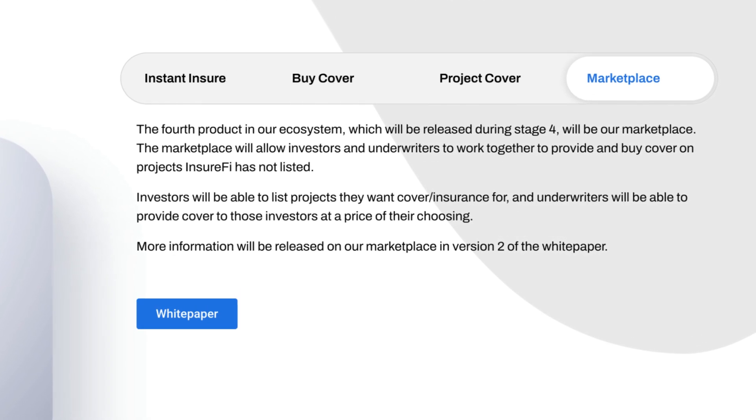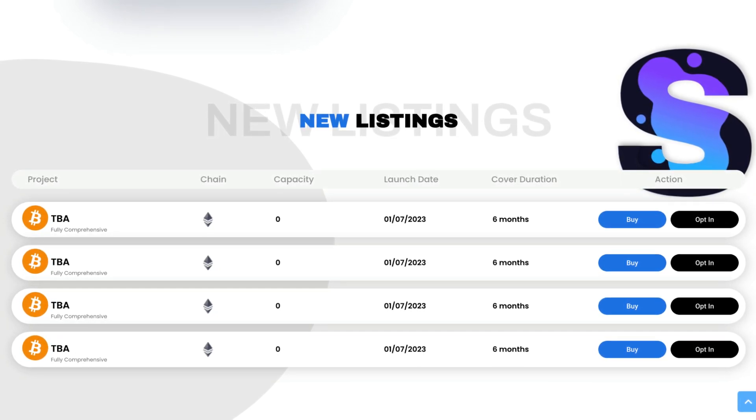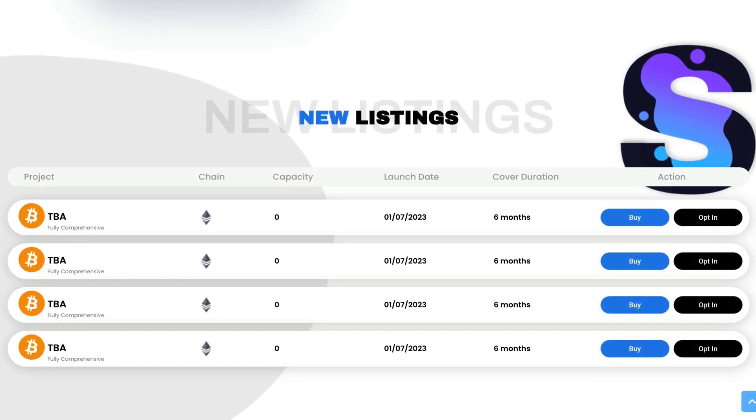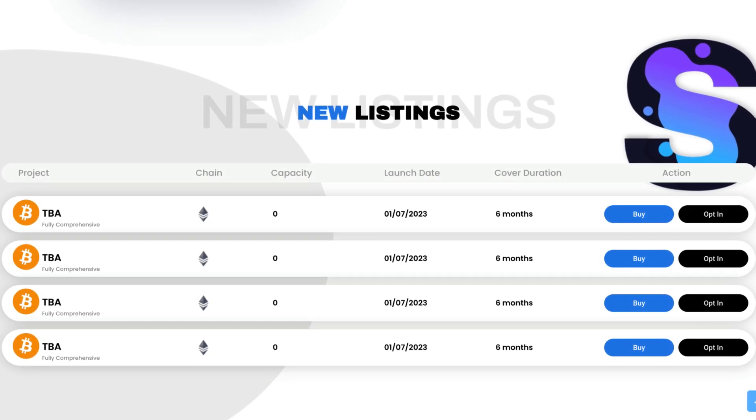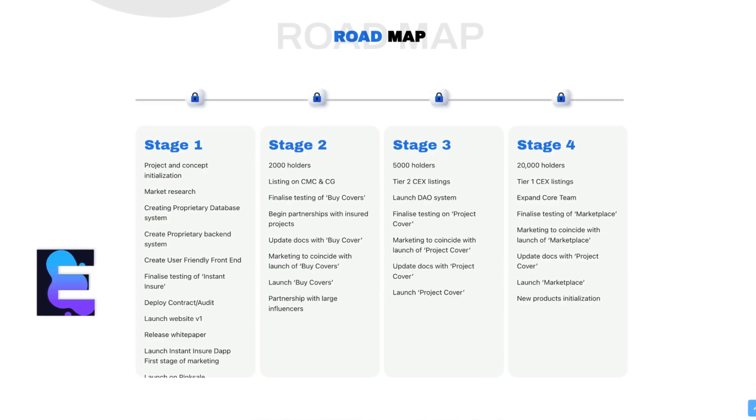For more information, make sure to check out their white paper. As for their new listings, you'll be able to see them on their website, and it'll cover the project, chain, capacity, launch date, cover duration, and the actions. Next up, the roadmap — and I'm guessing we're still in stage 1, almost in stage 2.